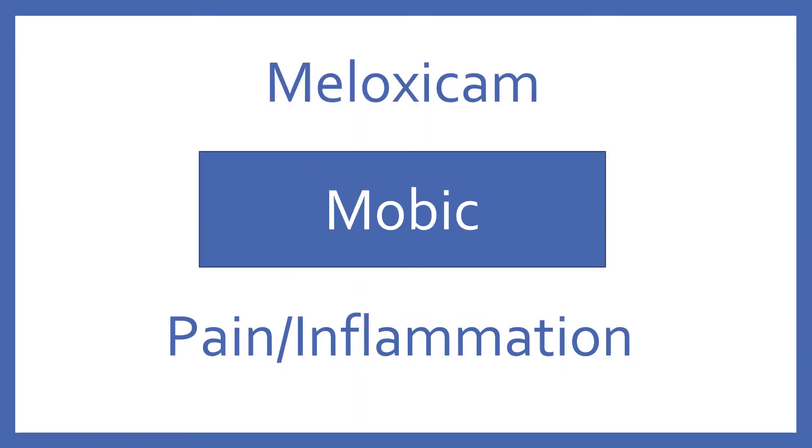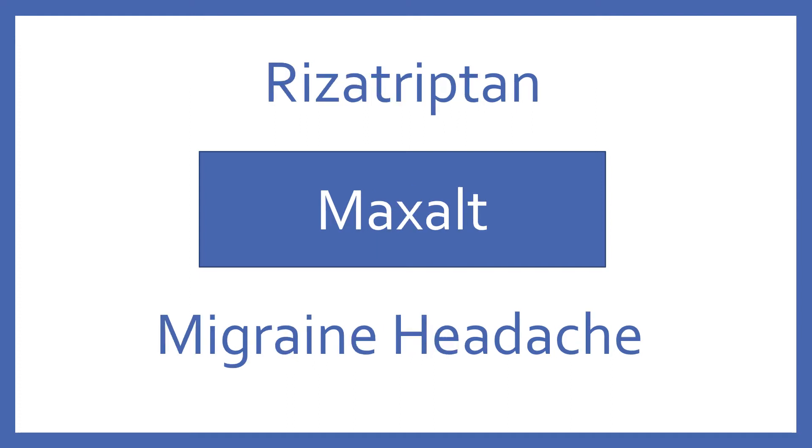Meloxicam, brand name Mobic. Meloxicam is an NSAID for pain and inflammation. Rizatriptan, brand name Maxalt. Rizatriptan is a 5-HT1B/1D receptor agonist for migraine headache.